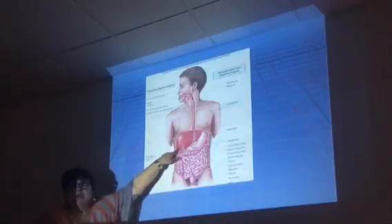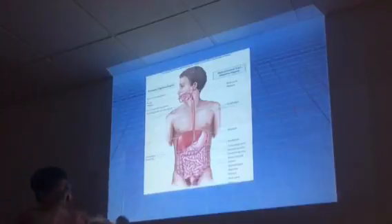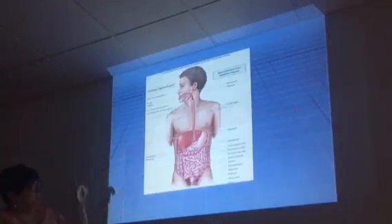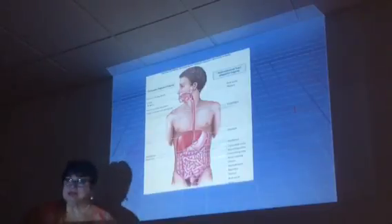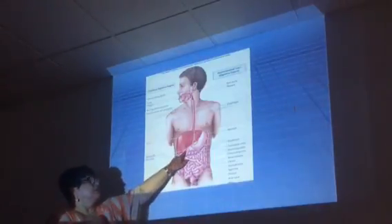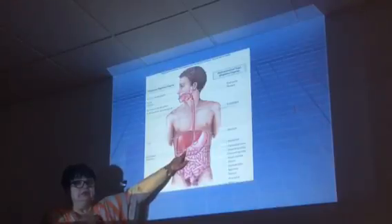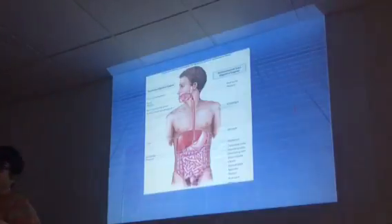The liver, which is quite large as you can see, is actually larger than your stomach. One of the things the liver does is produce bile. Why do we sometimes have the gallbladder removed? Because the gallbladder stores extra bile, but you can develop stones in it. When stones develop or it gets infected, it has to be taken out.